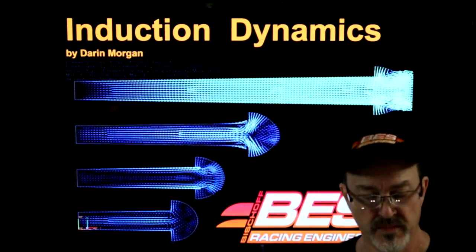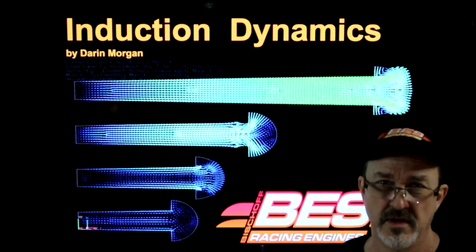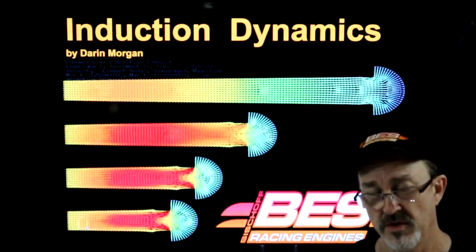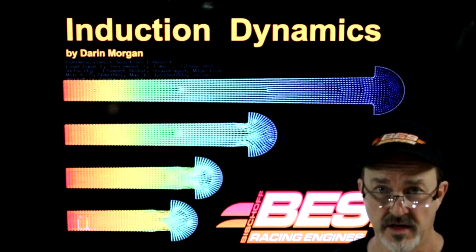After my first video, people have been asking me to do another one, so I thought I'd do this one on something that no one talks about — wet flow and homogeneous mixture in the combustion chamber, and how we counteract lean and rich areas in the combustion chamber.